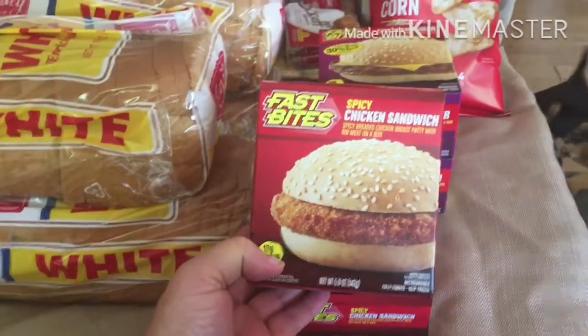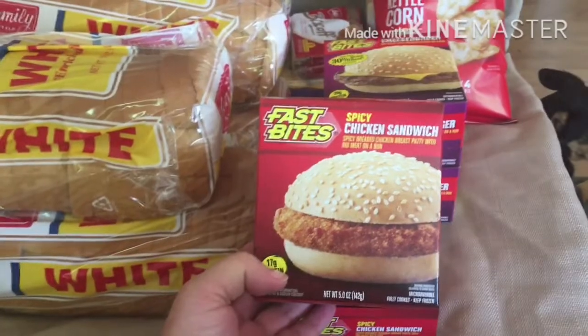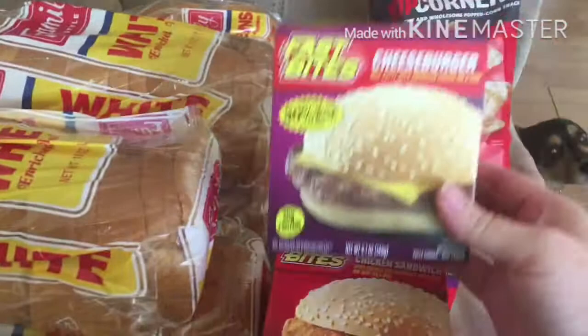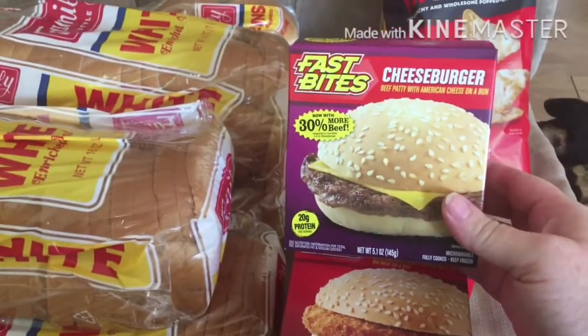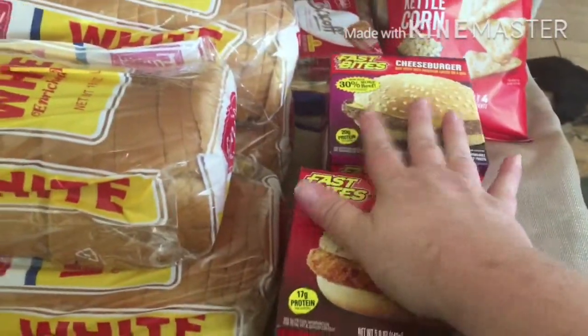I bought two of the chicken sandwiches that I did in a taste test review recently. If you haven't seen that, you can check that out — I will leave an iCard. Two cheeseburgers. He's had these before so he knows he likes those. Those are for Neil.